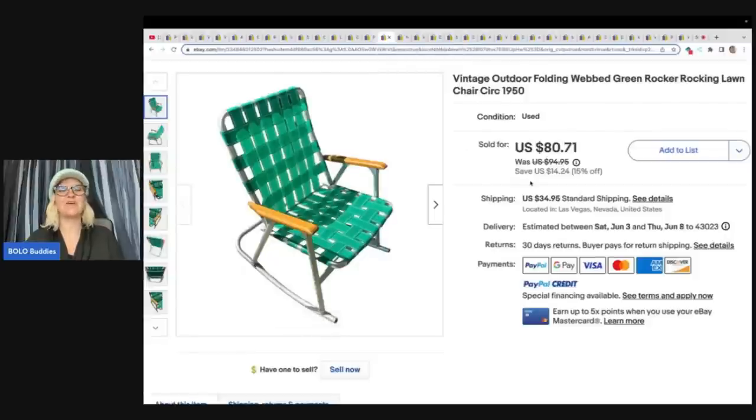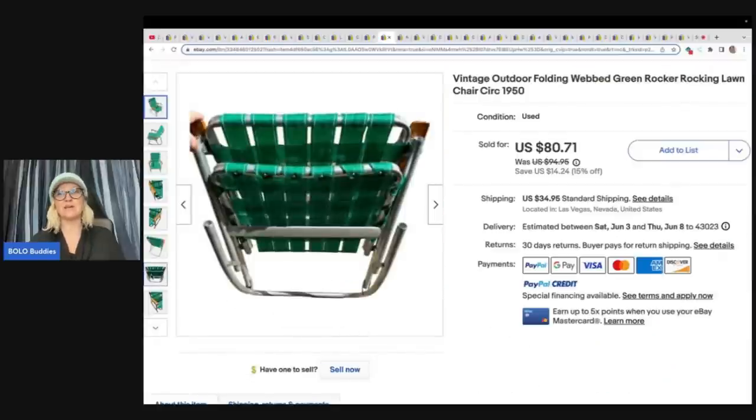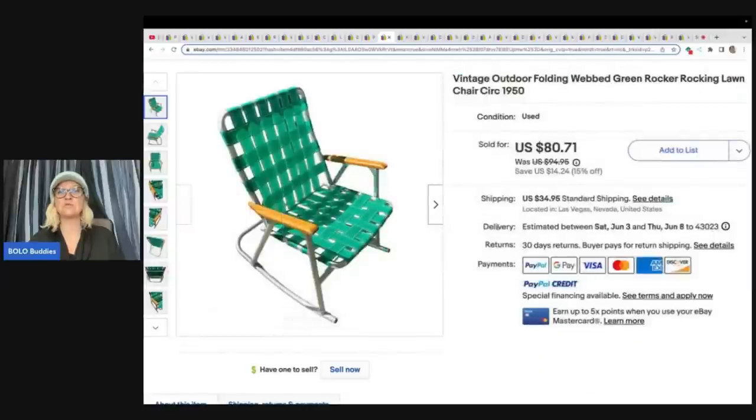Here's another chair — the things they ship. It does fold up, so that will make it a little easier to ship. It's a vintage outdoor folding webbed green rocker rocking lawn chair. This one came from a yard sale — they paid $10 for it and sold it for $80.71 plus shipping.